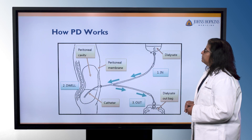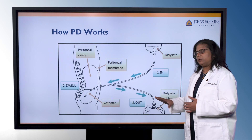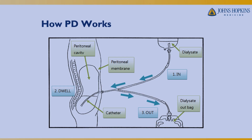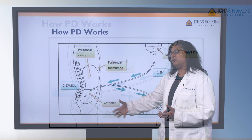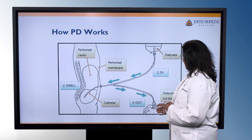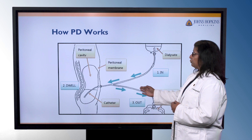This diagram shows how peritoneal dialysis works. You have a dialysate fluid — a specialized fluid that contains a certain amount of sugar, potassium, calcium, and phosphorus — and it drains into the abdomen. The fluid stays in the abdomen for a certain amount of time, called the dwell time, and after that period it gets drained out and then new fluid is put in.